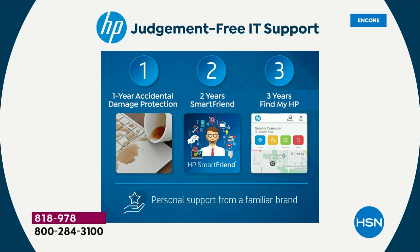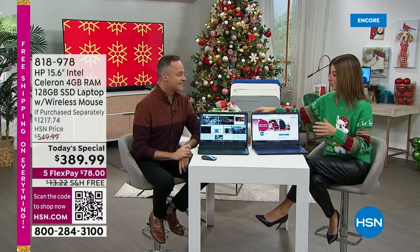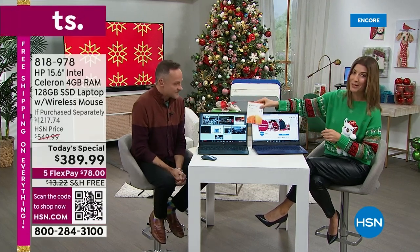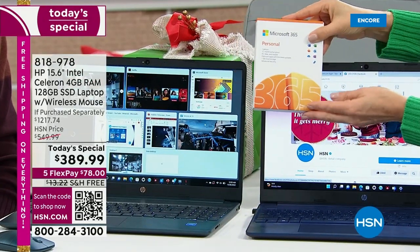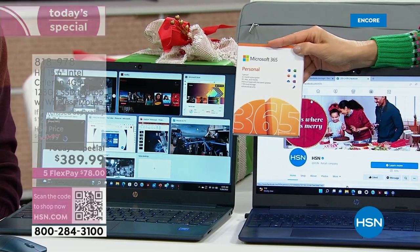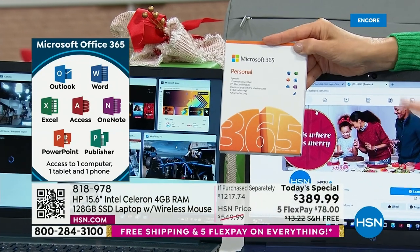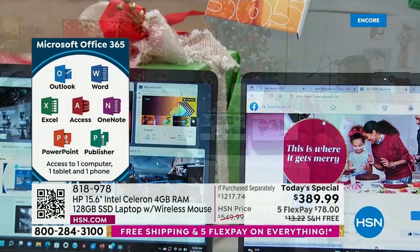If you add up all of those HP 1-2-3 items, you've already spent the price of the computer — that's $390 in just some of the extras. And by the way, you're getting one year of Microsoft Office 365, so you will have all your favorite programs — Word, Excel, PowerPoint, OneNote, Outlook, and Publisher. That's a $70 value. Just in the value of the extras, you've already paid for the computer.